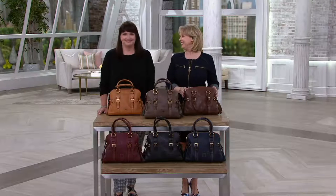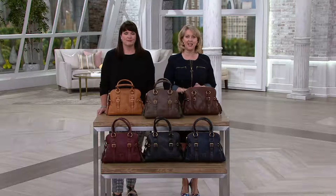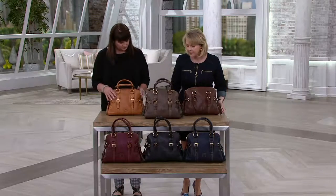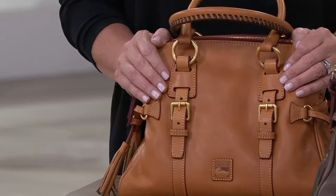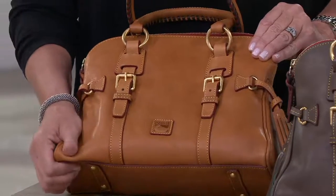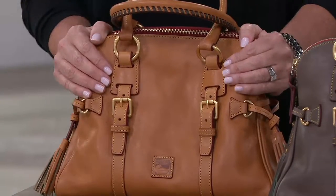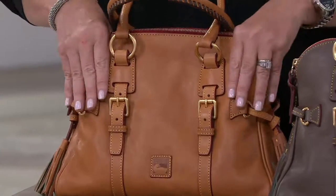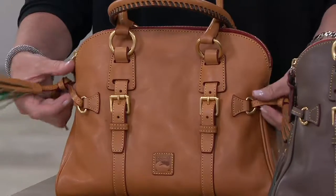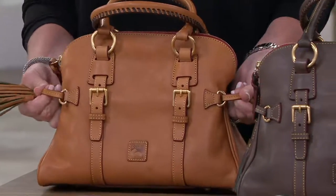It's like finding treasure — it really is. Today's special value is always the best value of the day, but top finds are the extra special pieces. This particular bag is from the higher-end line of Dooney and Bourke. This is called Florentine leather — a domed buckle satchel. We price this at $379 or five monthly payments of $75.80. It's a brand new size, a very popular silhouette.